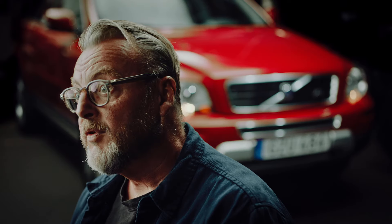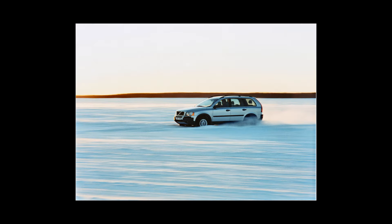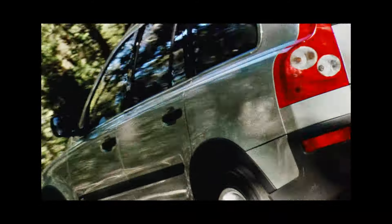Critics first thought Volvo Cars was late to the SUV party, but the XC90 more than made up for the lost time, earning over 100 awards and even, at the time, becoming Sweden's most valuable export product.